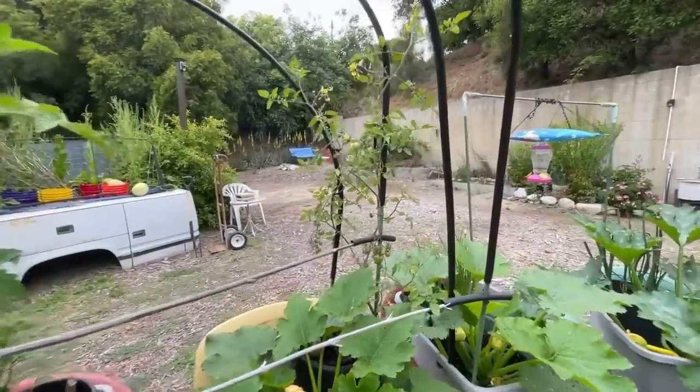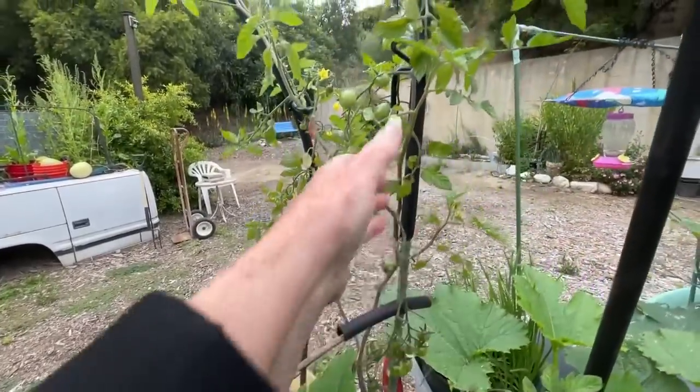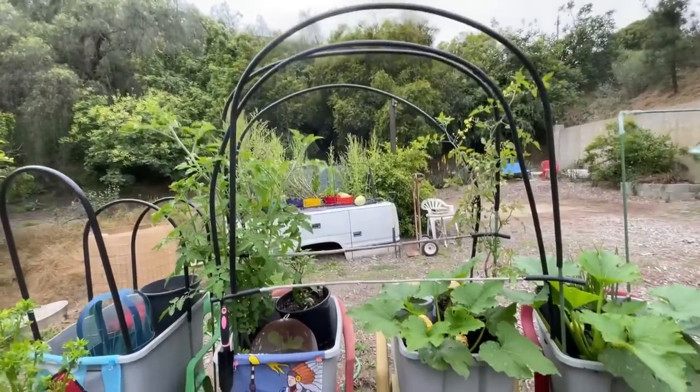This one is also, I believe, a volunteer. I have to go find my labels. It's full of tomatoes all the way through. We're going to see if this is going to work out the way I want it to.